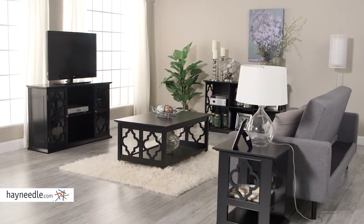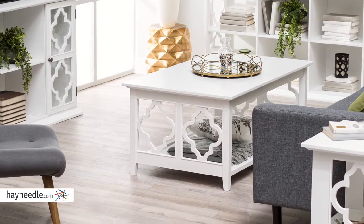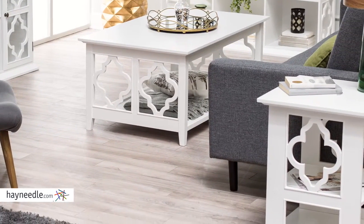Each piece is made with a durable birch wood frame, plus they're available in multiple color finish options, allowing you to find the best one that fits your decor or start over with one of our classic finish options.